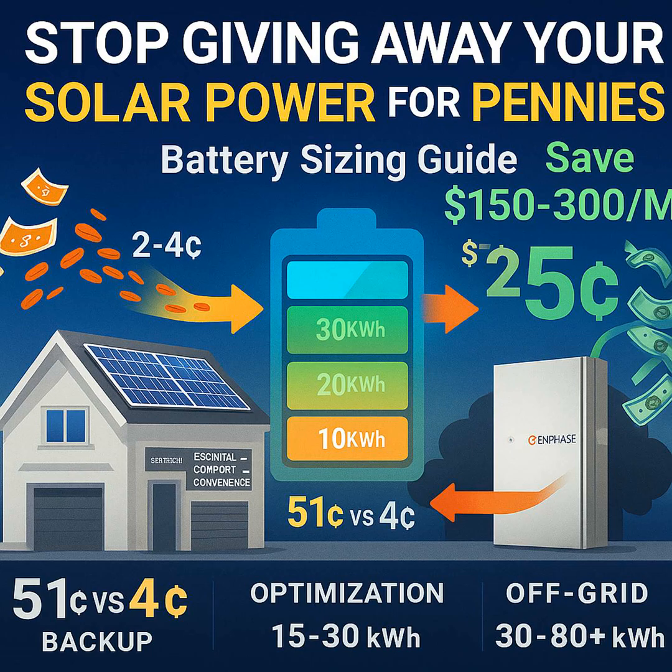Batteries, when sized right, are really how you start to reclaim control from the utility. End of the day, tailoring the system is key. While we've given you a framework, really optimizing it means digging into your specific utility rates, monitoring your actual usage patterns for two to four weeks, and calculating your real excess solar production. It's about designing a balanced system that fits your home. If you're feeling ready for that kind of tailored solution, the team over at Integrate Sun could be a good resource — they can research your specific rates, help monitor your usage, and design a system.